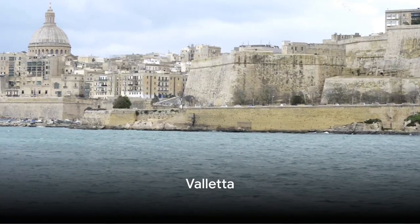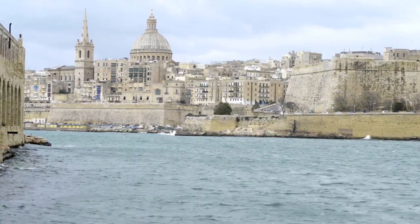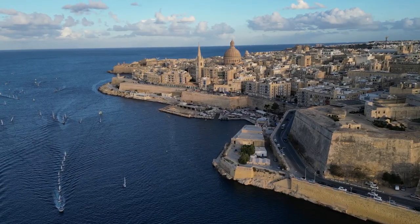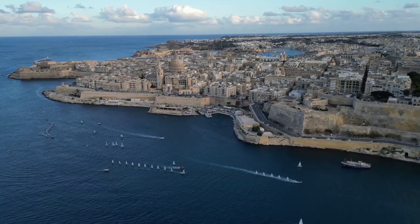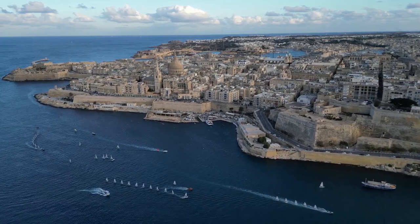At number 4, we have the vibrant capital city, Valletta — a city that is a living testament to Malta's rich history. Valletta, with its grand Baroque architecture, is a UNESCO World Heritage Site, and rightly so. Each corner of the city is steeped in history, whispering tales of knights, wars, and the island's sovereignty.